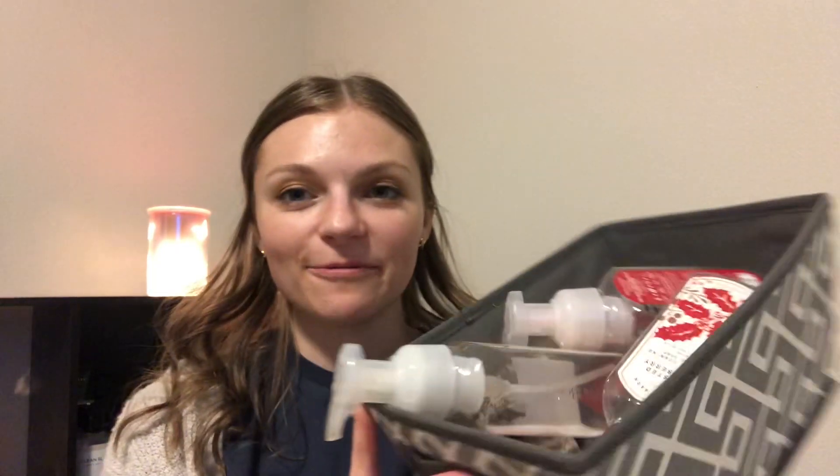Hey everyone, it's Ashley. Welcome back to my channel. I'm here with my Bath & Body Works empties today. My bin's getting a little full — not that my bin is that big, but I have like maybe six or seven products in here, so I just wanted to go through them. Since all the hand soaps are on the top, I'm going to start by going through the hand soaps.